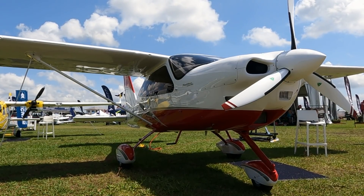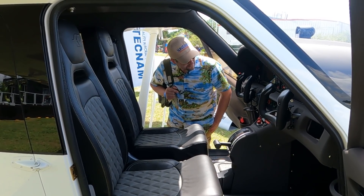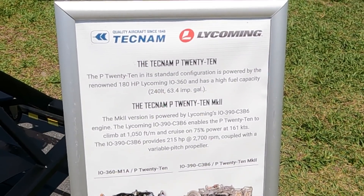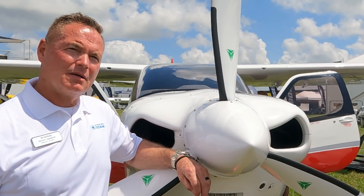It's Tecnam's P2010 TDI making its first appearance at Sun 'n Fun this year. We'll get to the diesel engine in a minute, but first, what's unusual is that the airplane is available with three engines: two Lycoming gasoline power plants and the Continental CD-170 Jet-A diesel engine. Let Dave Copeland explain.